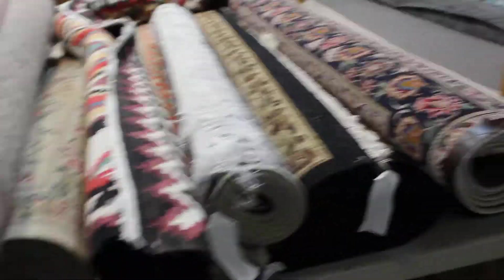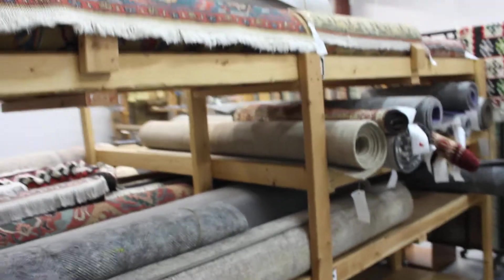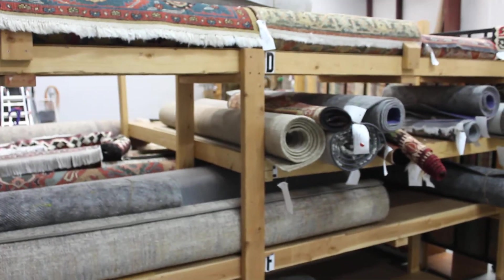This is Ruthie with Arizona Oriental and I'd love to meet you and I'd love to meet your rugs as well. Give us a call if we can help. Thanks for watching my video.